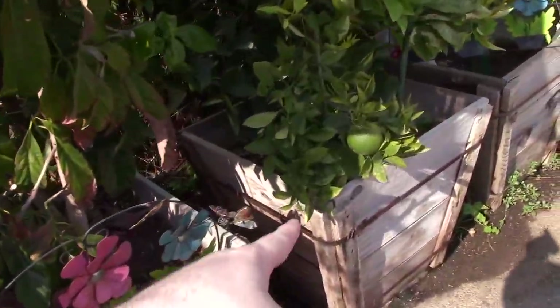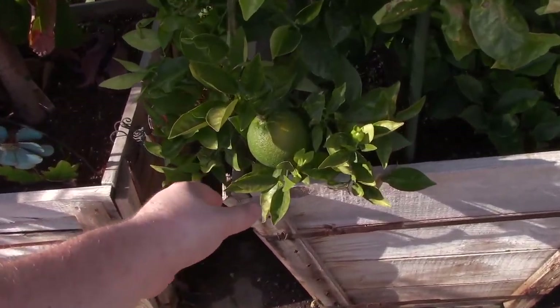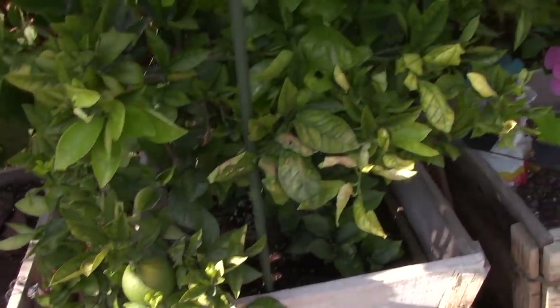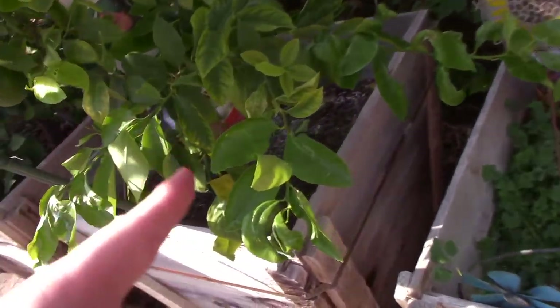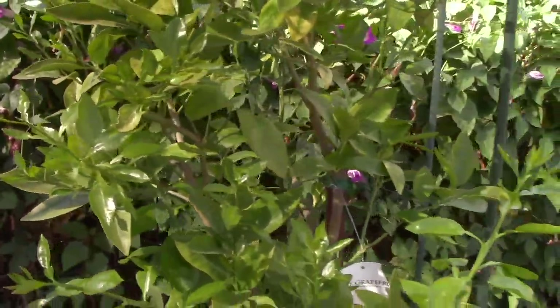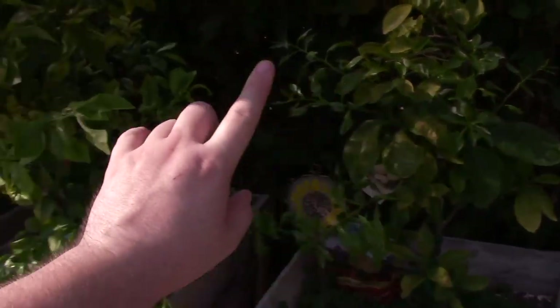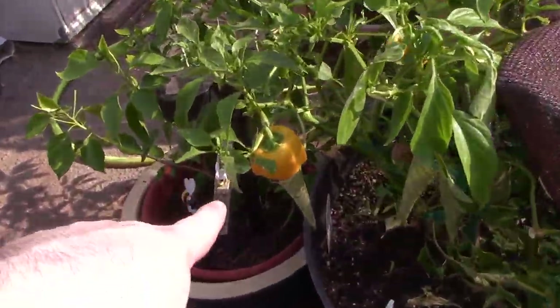We have our navel orange tree right here in the box — we got some oranges growing out of there. I thought this was the grapefruit tree because the size of these things is just ridiculous. This is our lemon tree. We also have our grapefruit tree — it's actually doing pretty good, it's the one we took out of the ground and it's got some new growth. So we have two grapefruits, one lemon, navel, and we also have mandarin over here. Our pepper plants are right here doing pretty good — still got some peppers.